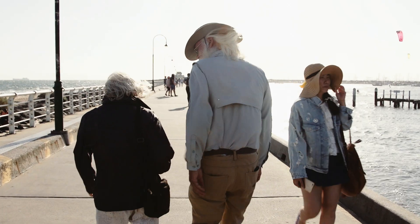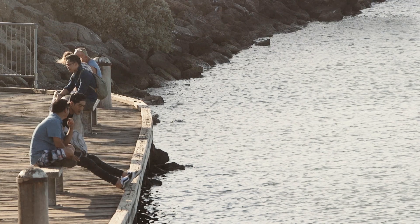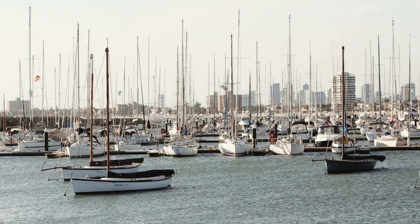We're just almost at the end of St Kilda Pier, just beyond the end of St Kilda Pier and at the beginning of the breakwater, which is a 650 metre long rock wall that was built in 1956 to protect boats and now it's protecting penguins.